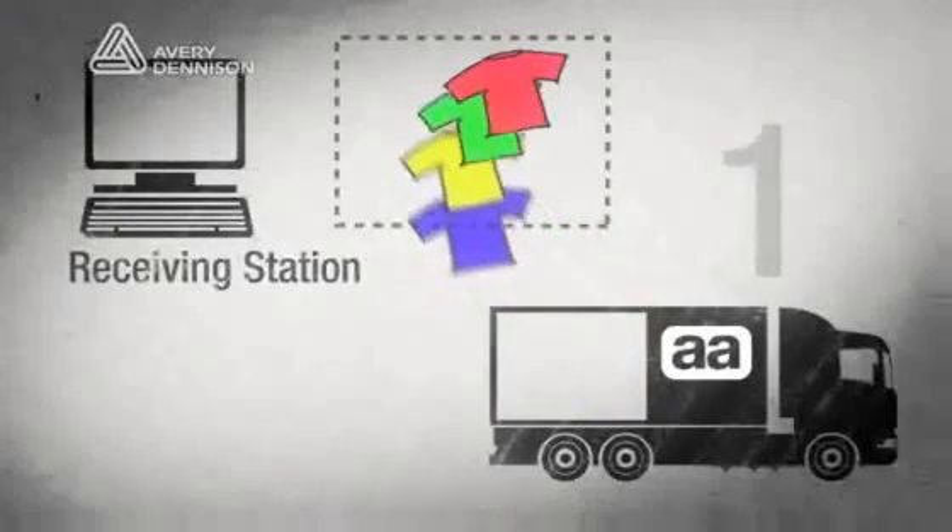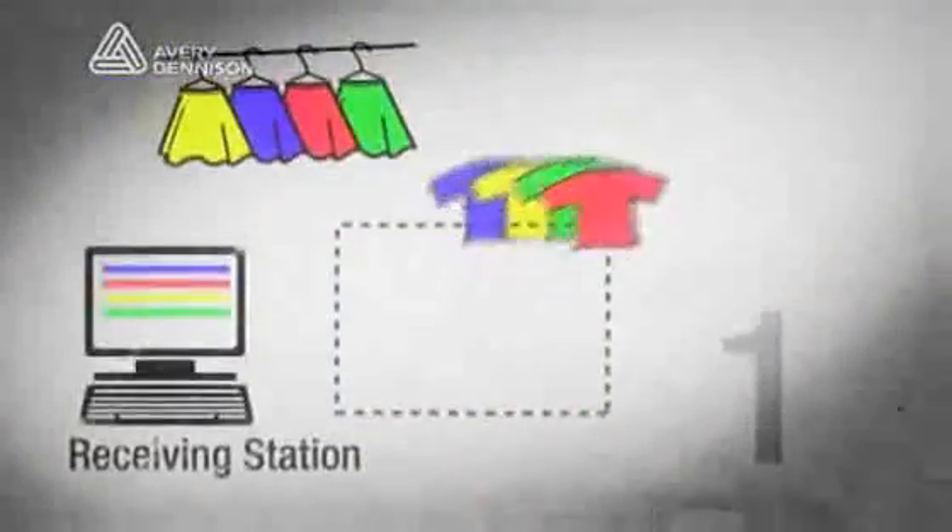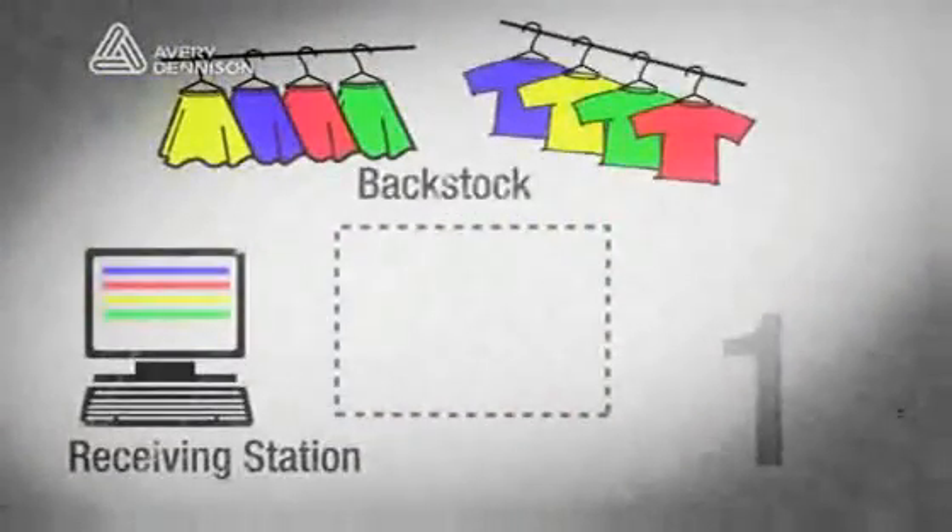The receiving station is the primary place where we bring product into the store. Anything coming from the factory or from another store is brought to the receiving station, where that station is used to move it into back stock. The employees use the system to tell the entire system where the product is at that time.